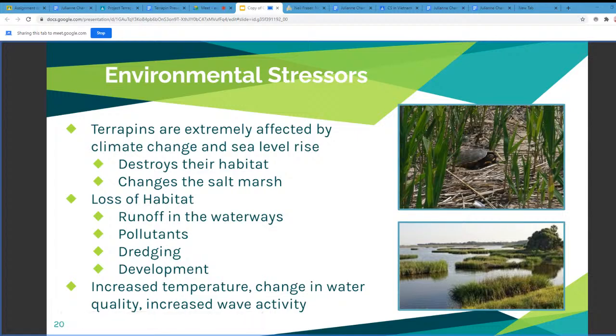Some environmental stressors for terrapins: they are affected by climate change and rising sea levels, which destroy their habitat and change the ecosystem of the salt marshes. Other factors contributing to habitat loss include runoff, pollutants, dredging, and development. Increased temperature, change in water quality, and increasing water activity are also environmental stressors.